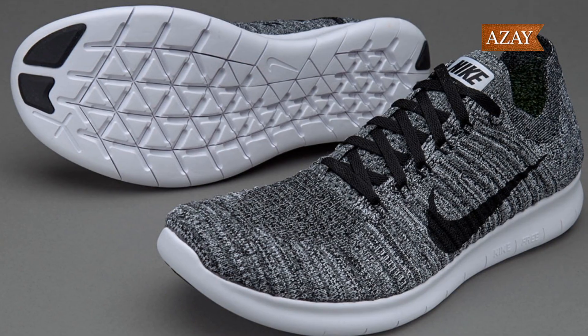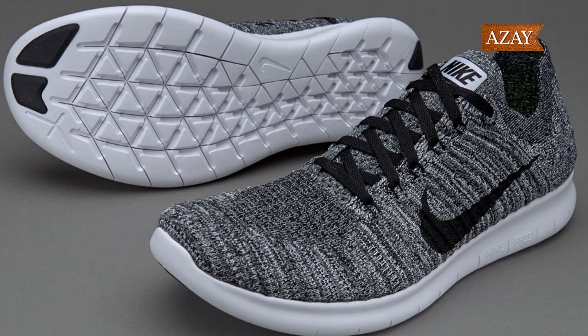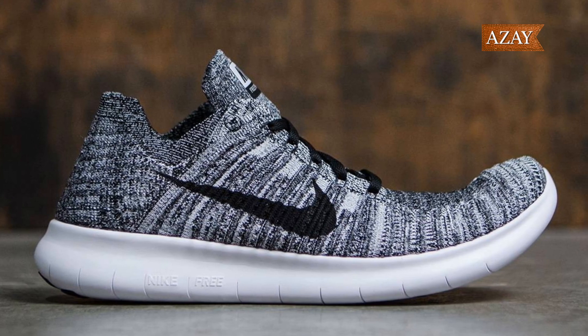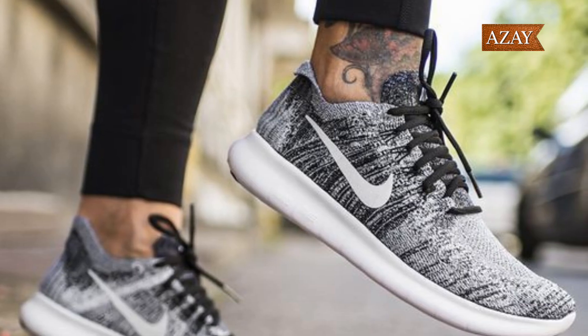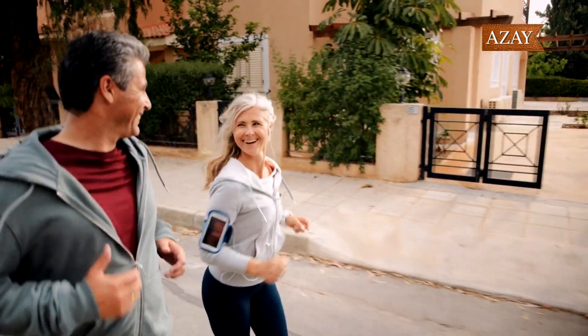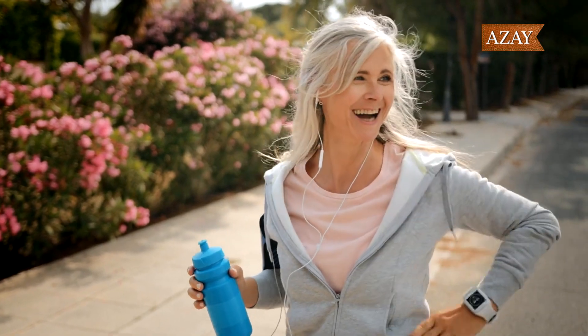First up on our list is the Nike Free RN Flight Knit, a true game changer in the world of running shoes. Picture this: a sleek design, a breathable flight knit upper that molds to your foot, and a sole that promotes natural movement. And the best part — it won't break the bank, especially when it's on sale. These kicks are a must-have for both avid and casual runners. Your feet will thank you.